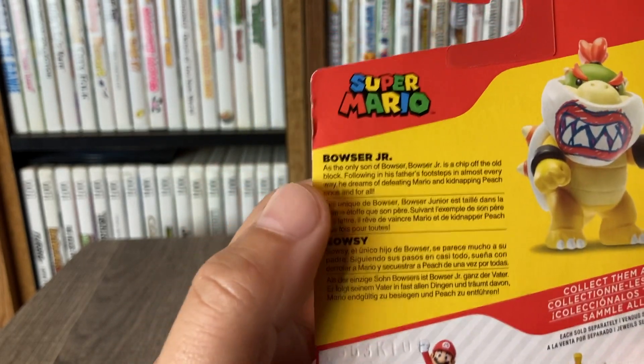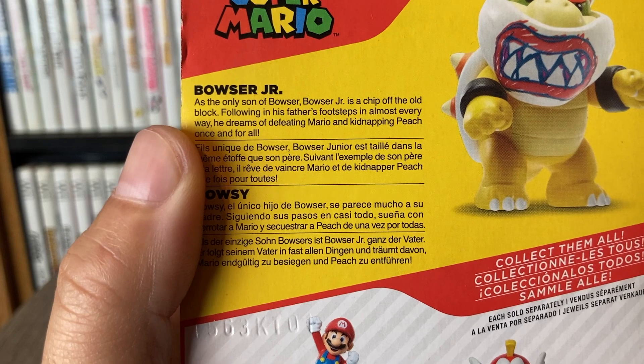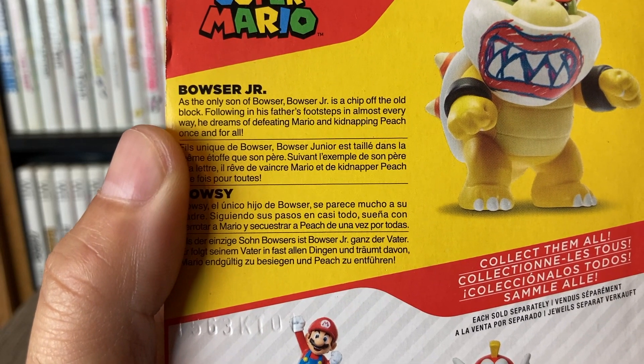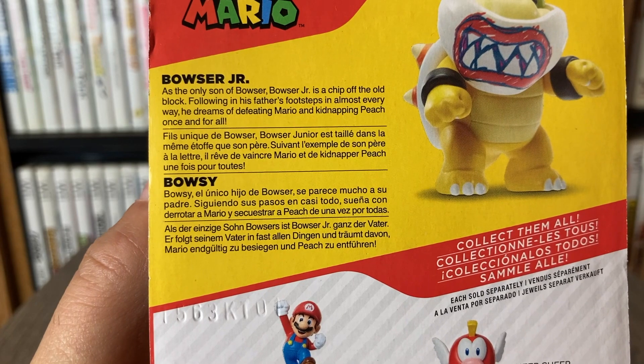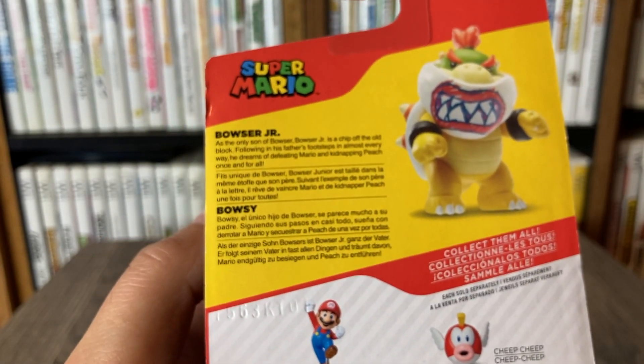That one might be one we skip. Up here we got this little blurb. It says: as the only son of Bowser, Bowser Jr. is a chip off the old block, following in his father's footsteps in almost every way. He dreams of defeating Mario and kidnapping Peach once and for all.